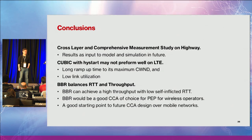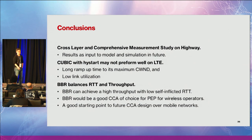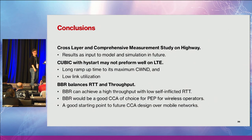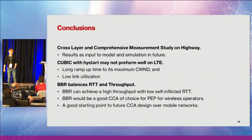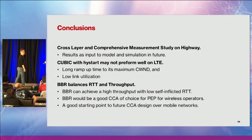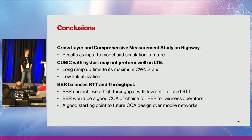In conclusion: this was a comprehensive measurement study. Cubic slow start may not perform well on LTE. BBR did the best. We want to look a little more at BBR to tune its parameters to see if it can actually achieve all the goals we have. Thank you very much.